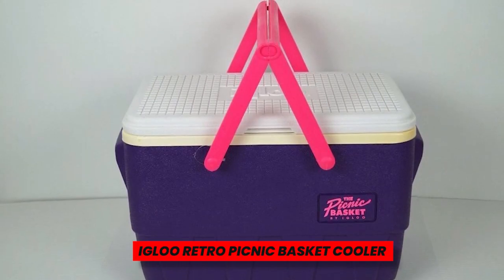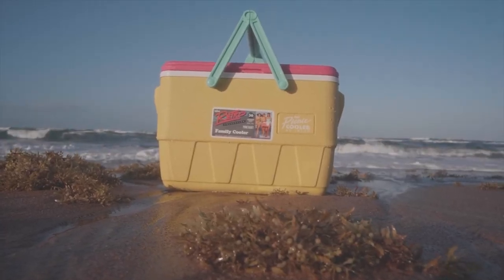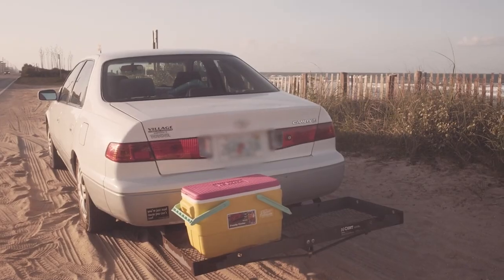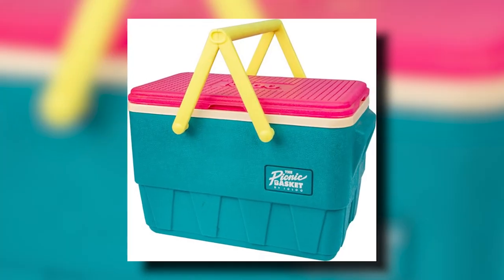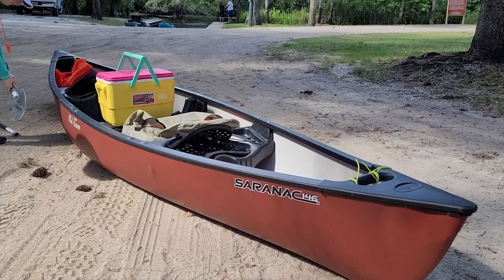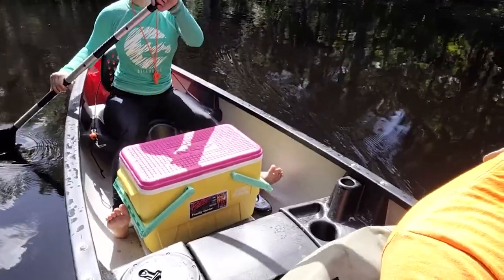Igloo Retro Picnic Basket Cooler. Although the quality of Yeti coolers is unmatched, not everyone can afford the expensive price, and this 25-quart Igloo Retro Cooler makes up for any shortcomings in multi-day functionality with attractiveness. This charming cooler with a 90s design is ideal for backyard barbecues and casual camping. On long camping trips with pals, it keeps drinks cool and it stands out on all of your summer beach days.